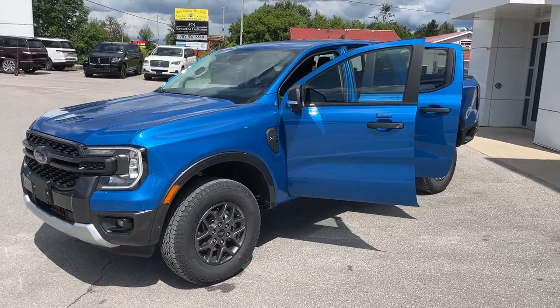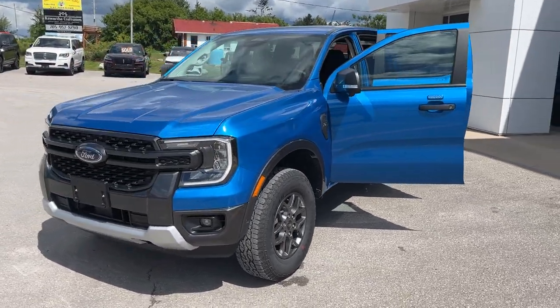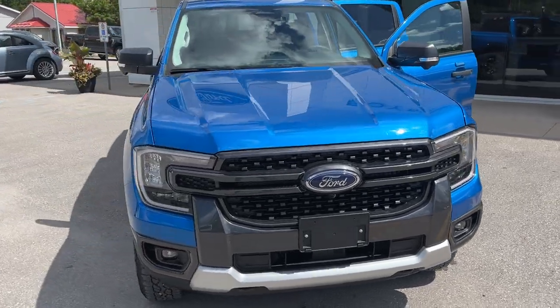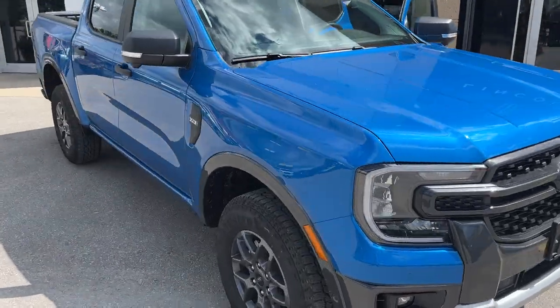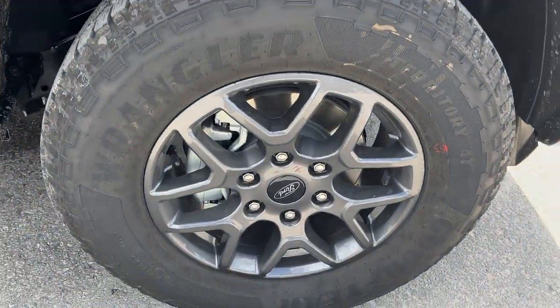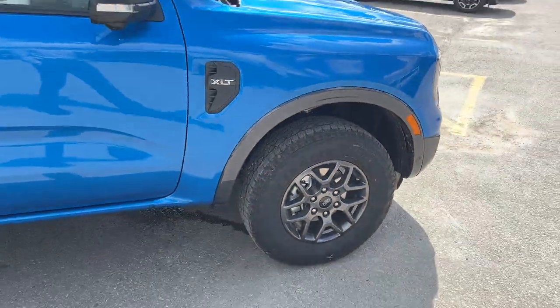Today we're looking at this 2024 Ford Ranger XLT 301A package in the Velocity Blue paint. Really sharp looking Ranger here. You do have the Sport Appearance package and you're rolling on 17-inch gray painted aluminum alloy wheels with all-terrain tires.